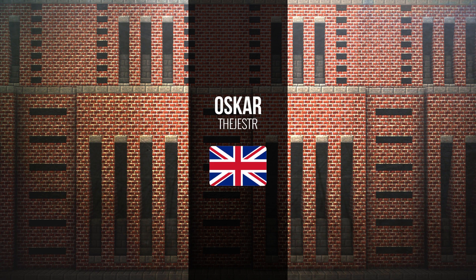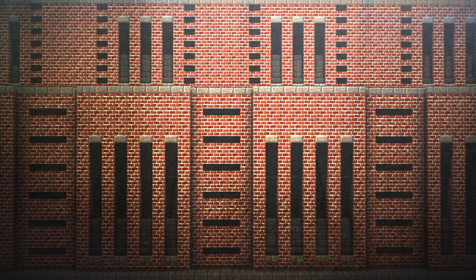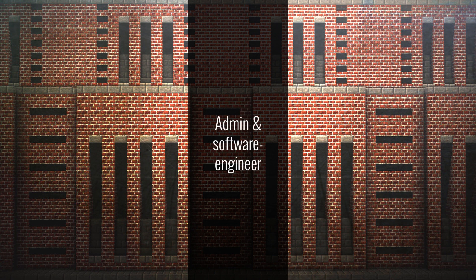Hey guys, it's Oscar, or the Jesters, some of you may know. I am the project leader and founder of Greenfield, and today we're going to do the second Q&A of Greenfield. My name is Rob. I'm the main server technician, and I'm also a head admin on Greenfield. My name is Chris. I'm the lead texture pack developer.